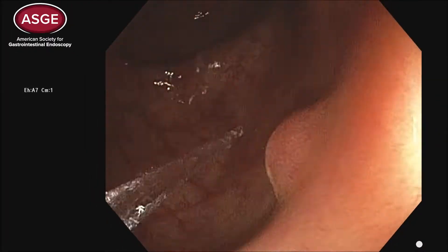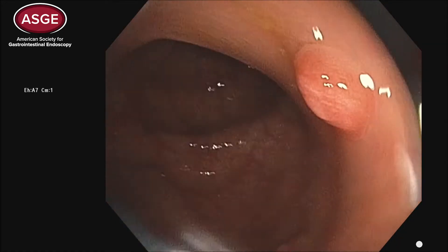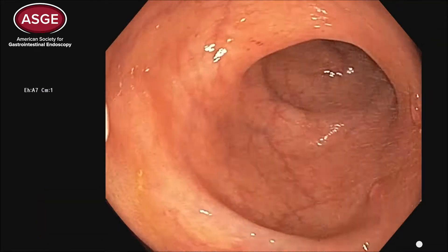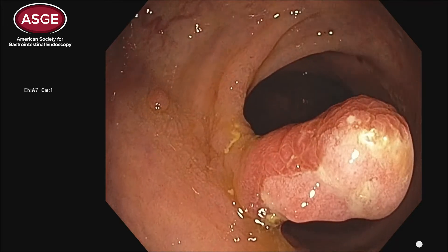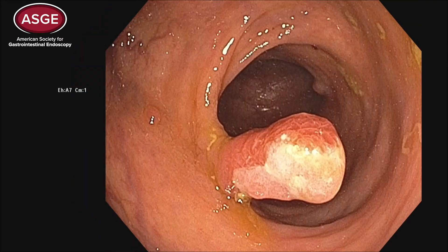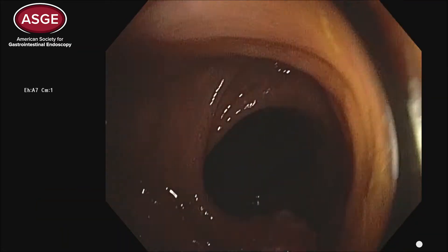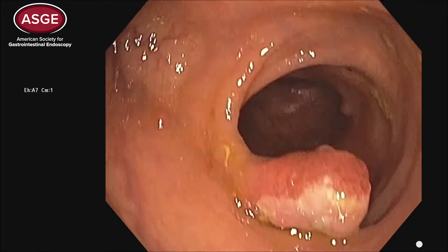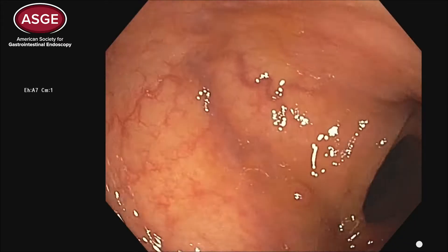The correct answer here is juvenile polyposis syndrome. The clue is the endoscopic appearance of the polyps — they look like inflammatory polyps. They are ulcerated and have exudate on them, which is very characteristic of juvenile polyps. Inflammatory pseudopolyps in inflammatory bowel disease can also look like this, but there's really no history of inflammatory bowel disease. The intervening mucosa looks normal, and the large number of gastric polyps is also characteristic of juvenile polyposis.